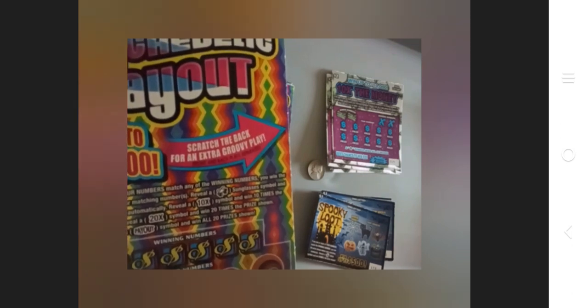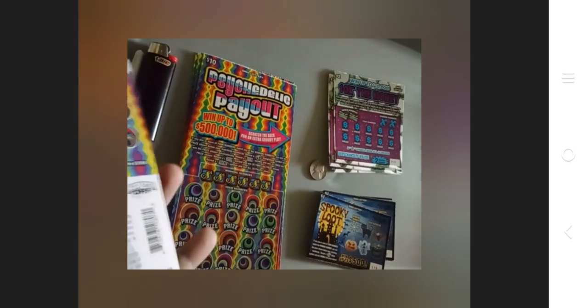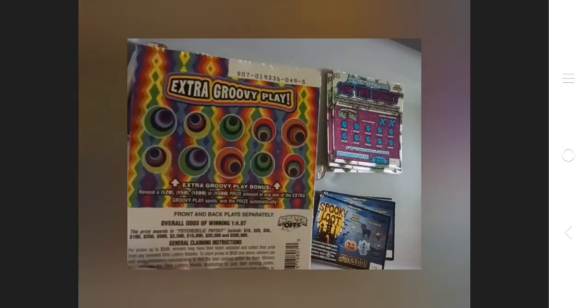The Psychedelic Payouts says: if any one or more of your numbers match the winning numbers, you win the prize shown below. Reveal a sunglasses symbol and win the prize shown automatically. Reveal a 10X symbol and win 10 times the prize shown. Reveal a 20X and win 20 times. Reveal a payout symbol and win all 20 prizes shown. It also has an extra groovy play on the back — reveal a 20, 50, 100, or 500 prize in any of the extra groovy play spots and win automatically.